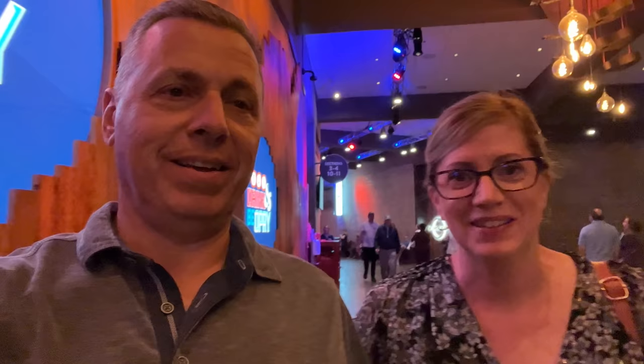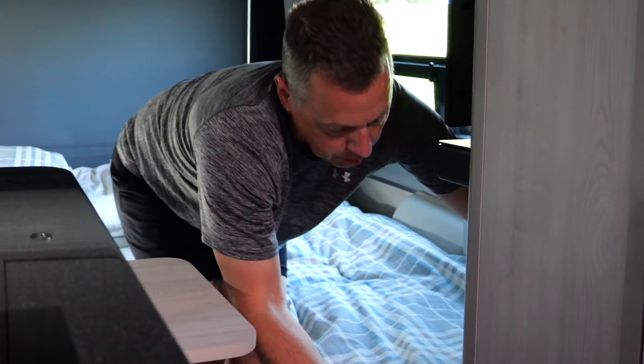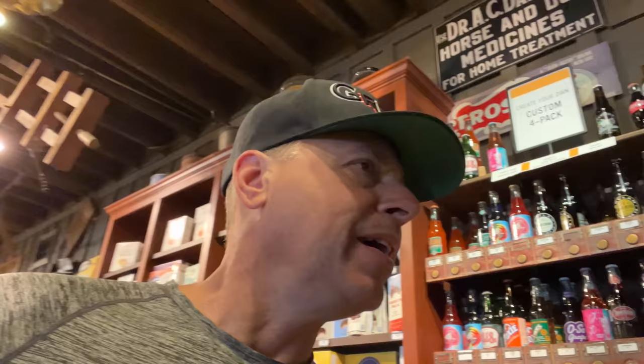That was our first time at the Grand Ole Opry and we really enjoyed it. We kept sitting there thinking, 'I can't believe we're actually sitting in here.' Let's run inside and grab a coffee real quick.